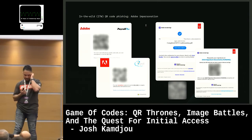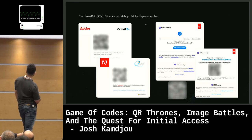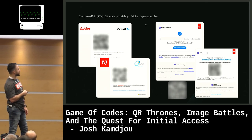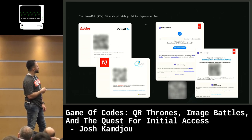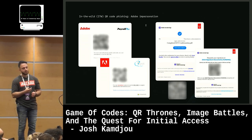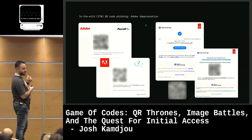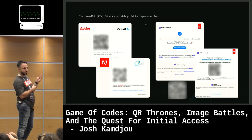Adobe is another big one we're seeing. Here are some variants of Adobe impersonations — the classic Adobe logo, the simplified Adobe logo. One interesting middle example: there wasn't even a QR code directly embedded in the message; it was an attachment the user would have to actually view and then scan. And Adobe Acrobat Sign is like Adobe's competitor to DocuSign.